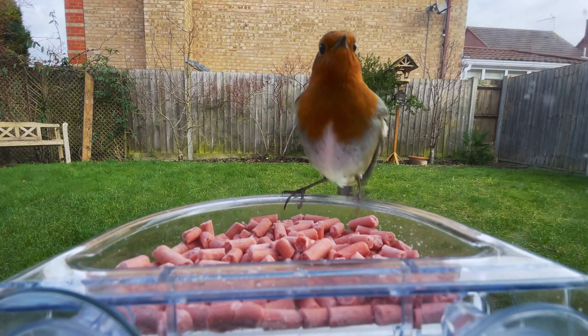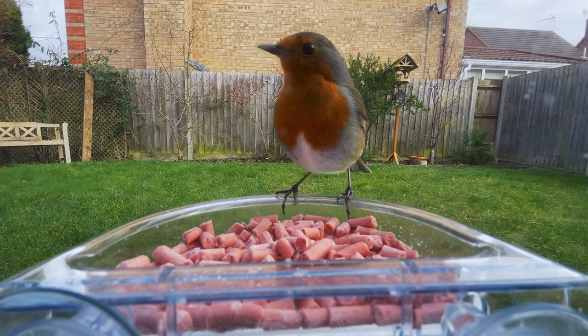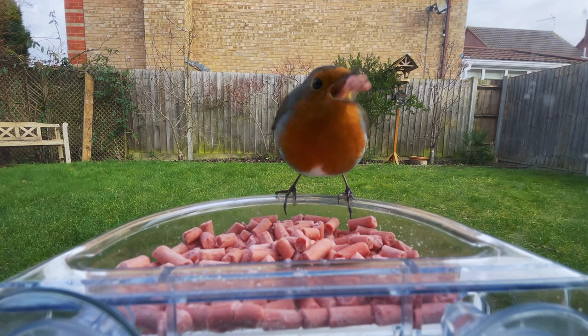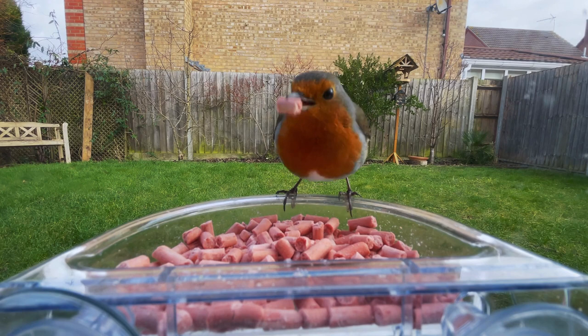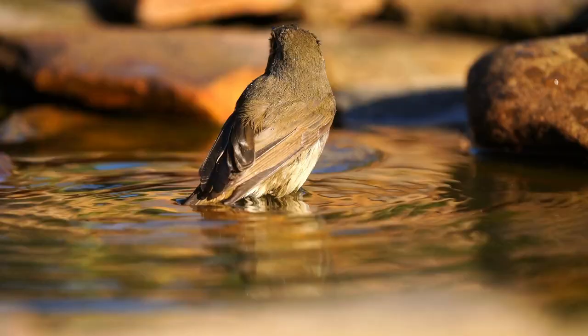7. Robins prefer ground feeding or a platform feeder. Install a platform feeder instead of using a hanging feeder or perch feeder to attract these early springtime visitors. Many believe this species needs to root into the earth for worms, beetles, grubs, and other protein sources, so they have a natural perching inclination. Placing a platform feeder in your feeding area will encourage this species to visit your yard.